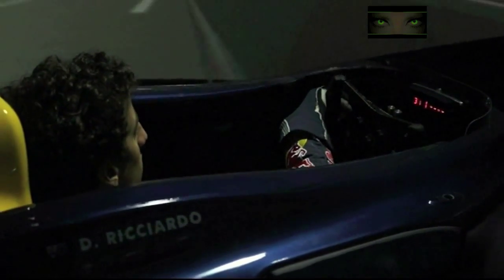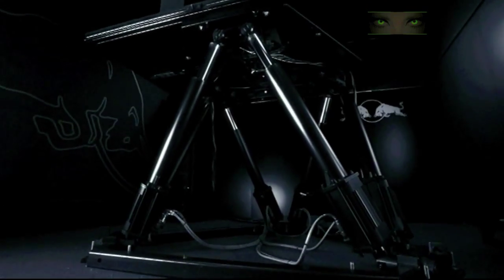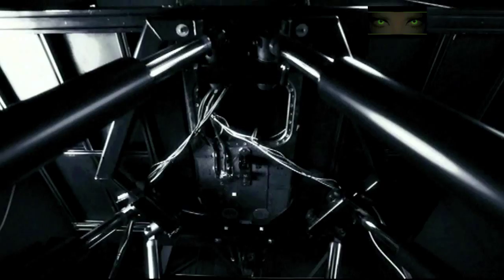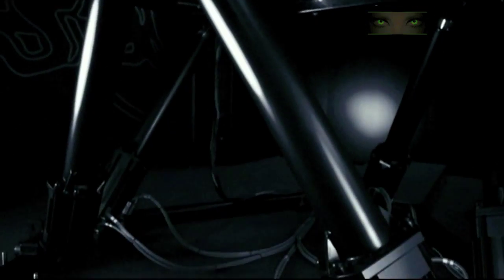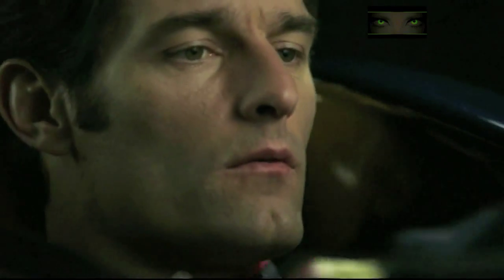The chassis, steering wheel, pedals, etc. are all ex-Formula 1 race car components. The cockpit is positioned on a hexapod, a platform with six actuators which allow the chassis to roll, pitch and yaw as the real car does.